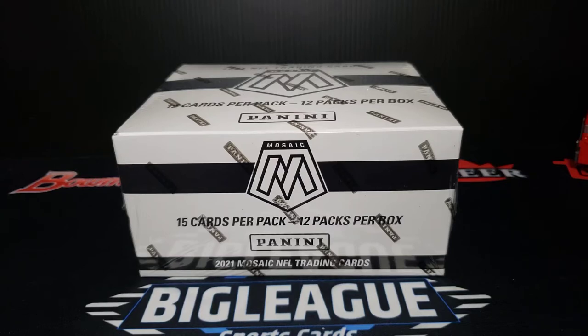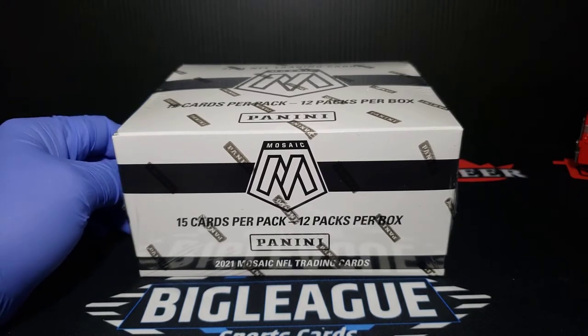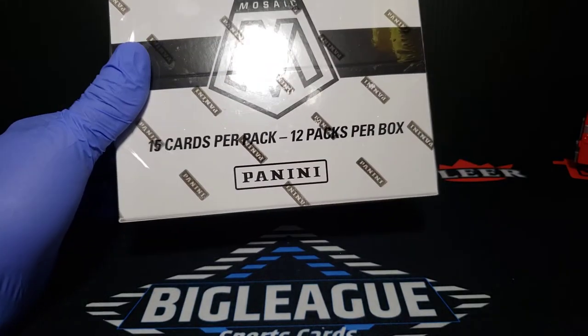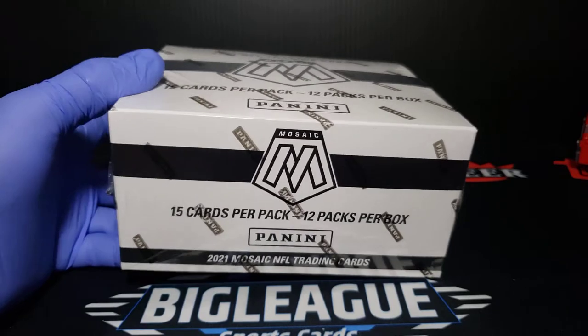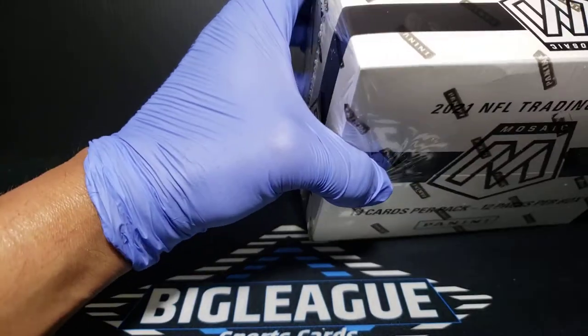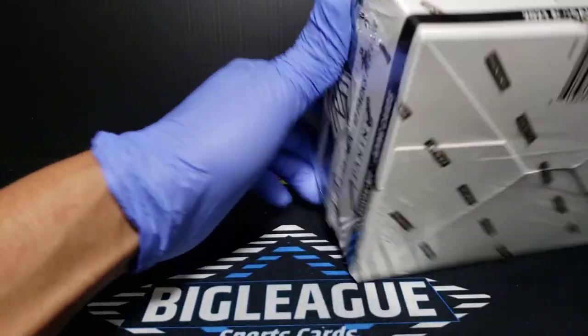Lucky with Billy Sports Cards here, hope you guys are having a great Tuesday evening. We got 2021 Mosaic Football — not basketball, excuse me — we got a silver box. 12 packs per box, 15 cards per pack, we're gonna get into the whole box. 2021 Mosaic Football.